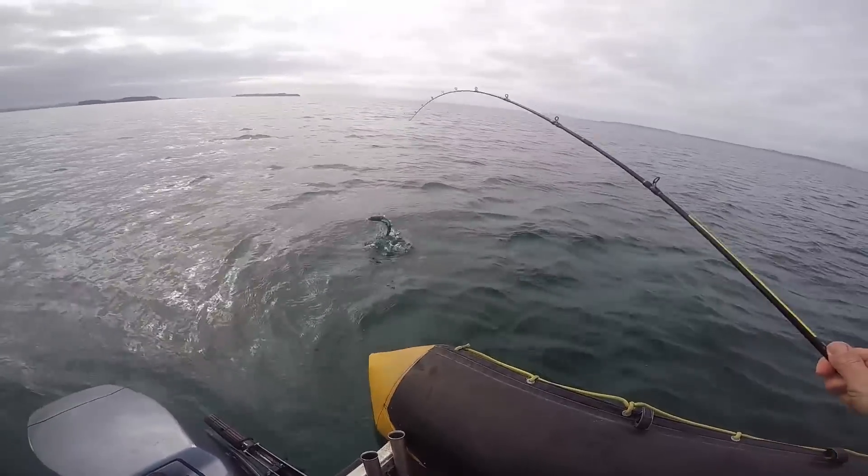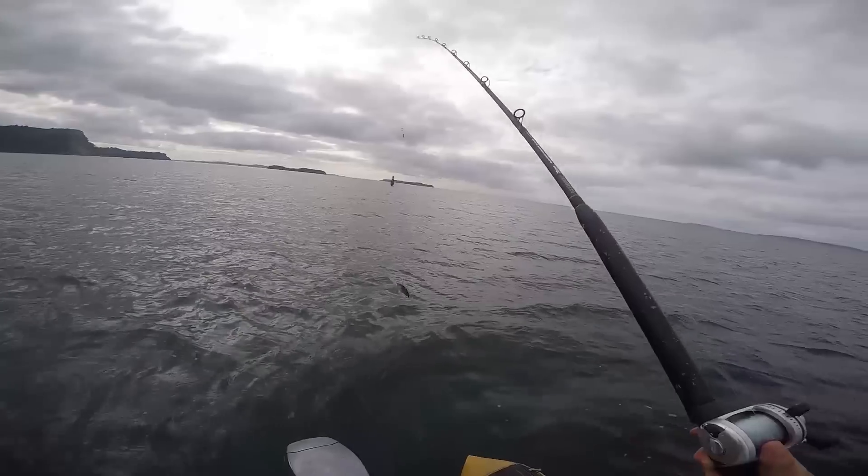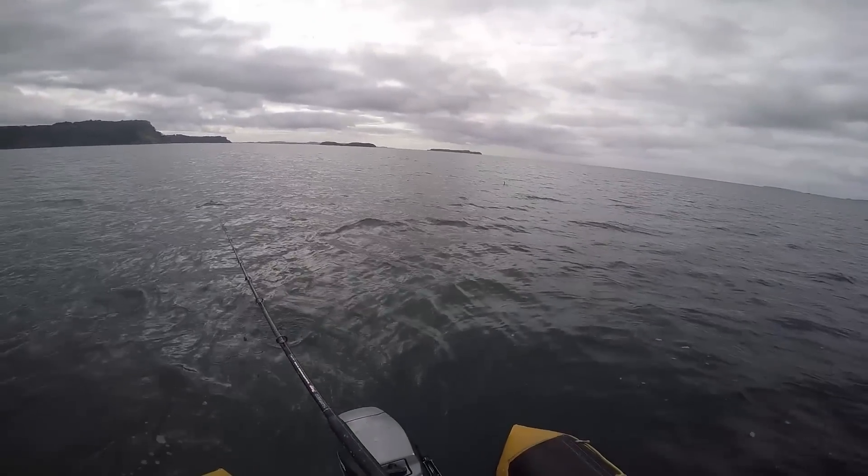The usual suspects arrived in the form of small kawai and snapper, but I had expectations of bigger fish with a new moon phase on the rise. Just in case the snapper didn't play ball, I rigged up a live mackerel for any lurking predators.